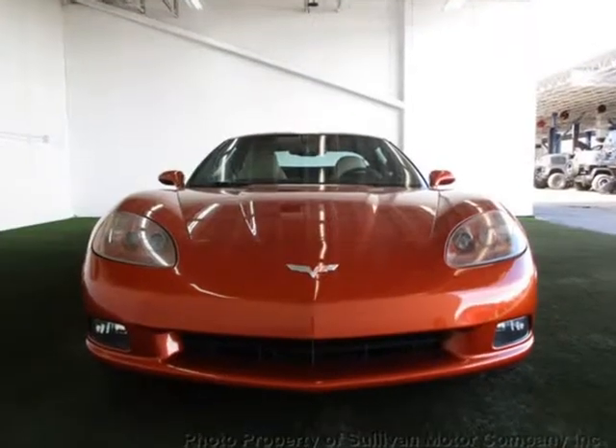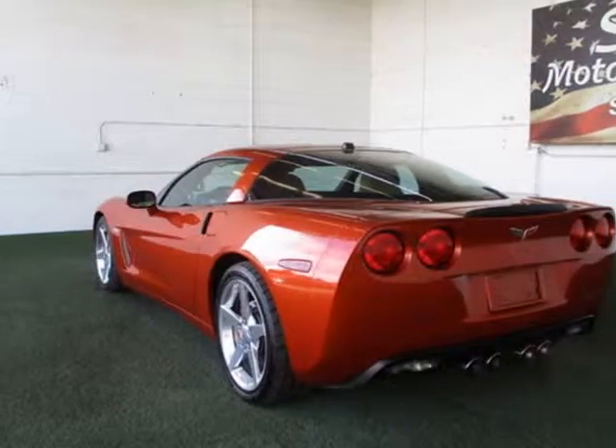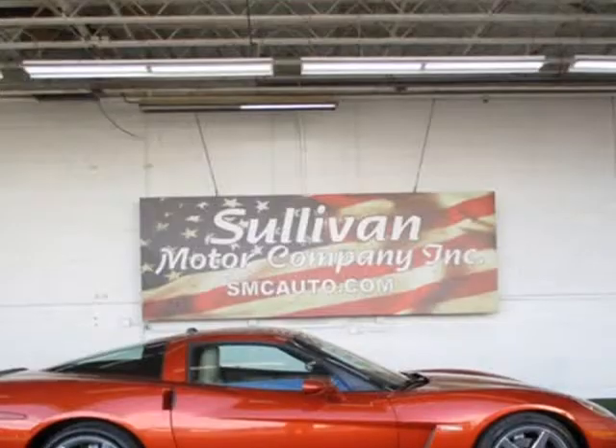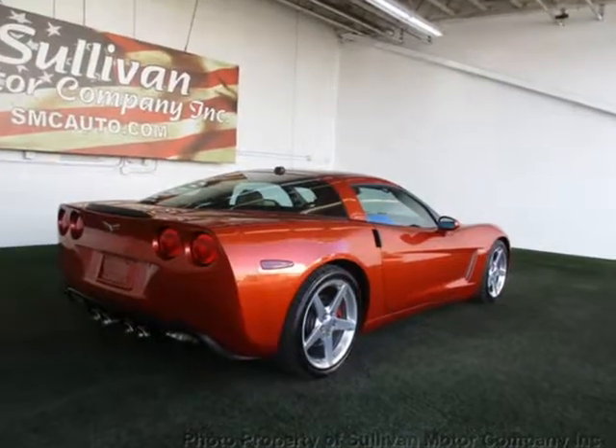Loaded with value, this Corvette comes equipped with air conditioning, MP3, power driver seat, clock, climate control, dual zone climate control, cruise control, power steering, power windows, power mirrors, and leather interior.